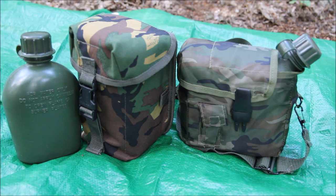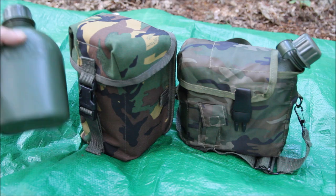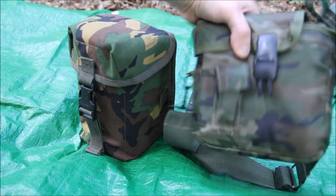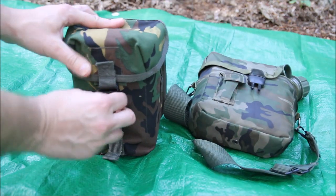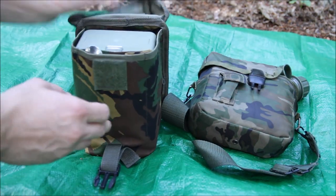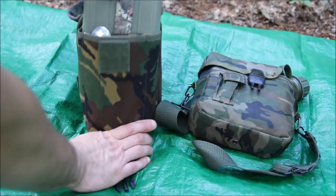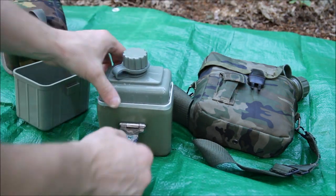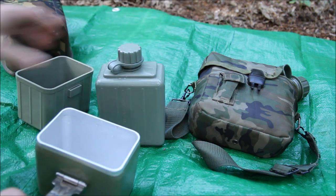I've got four litres of water with me for the night — that should be enough to drink and a little bit to wash with. There's one litre in a canteen on my belt, two litres in a carrier I can throw over my shoulder, and then another litre in with my Yugoslavian mess kit which is what I'll be cooking in. You've got the mess kit, it opens up and there's a litre of water in there.